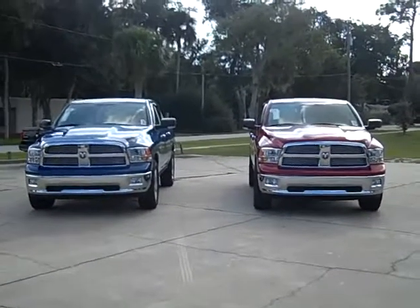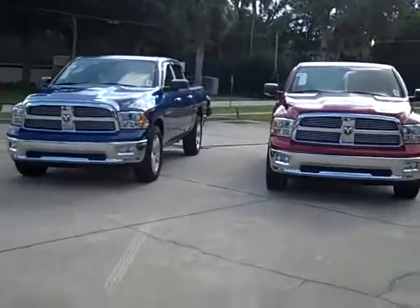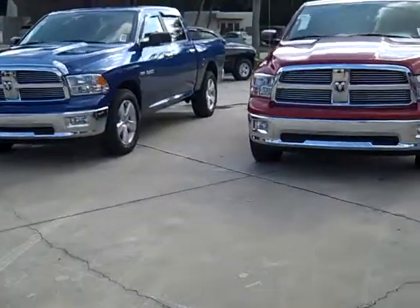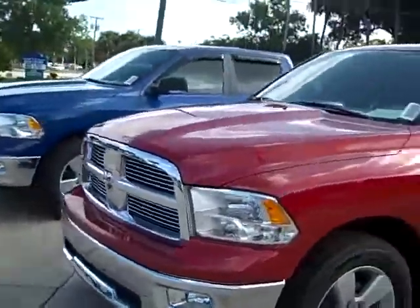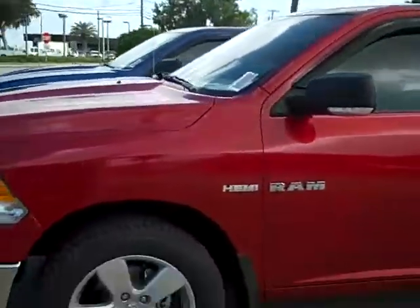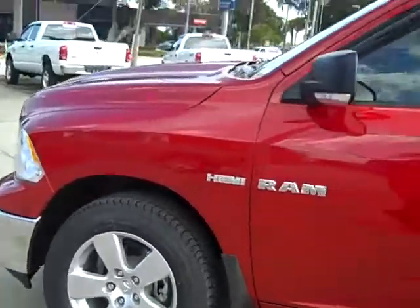Hi Dave, here's a couple of trucks we have in our inventory — 2010 models. There's one in Inferno Red. Both of these are equipped with the Hemi; they're crew cabs. Just to give you an idea of what both of them look like.